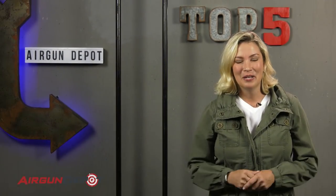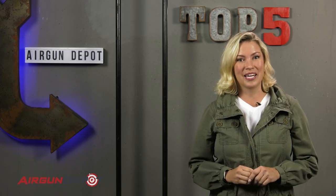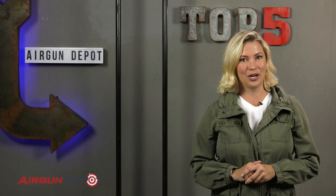All right everybody, before you get upset over this list, let me tell you — the reason that we picked these guns is because they match the size, the weight, and the feel and the action of the originals. Here we go.